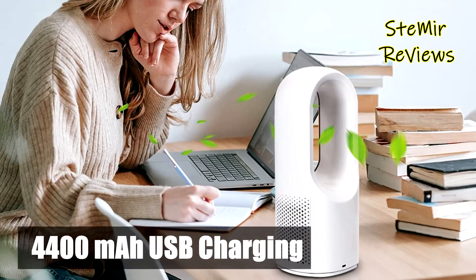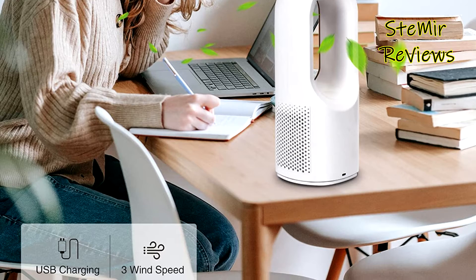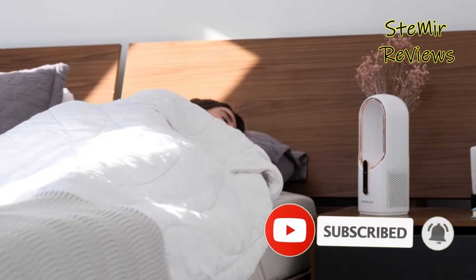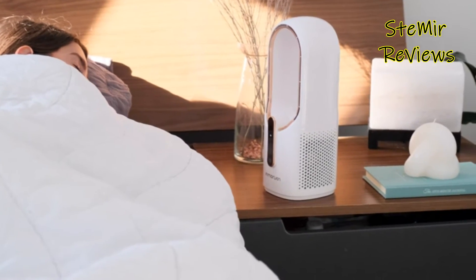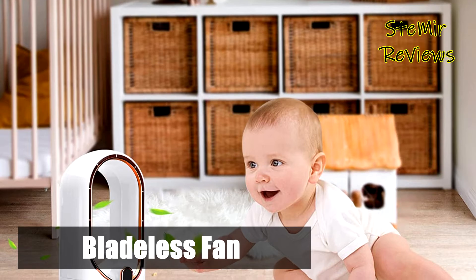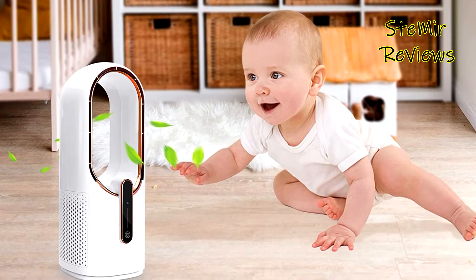Applied bladeless design means you never have to worry about hurting fingers, providing protection for babies or pets. The bladeless table fan is equipped with an ultra-quiet motor that produces extremely low noise during operation — sounds more balanced and soothing than traditional fans. This portable fan is powered by USB. Plug it into a wall outlet to charge faster and safer. It features a 4,400 mAh battery.